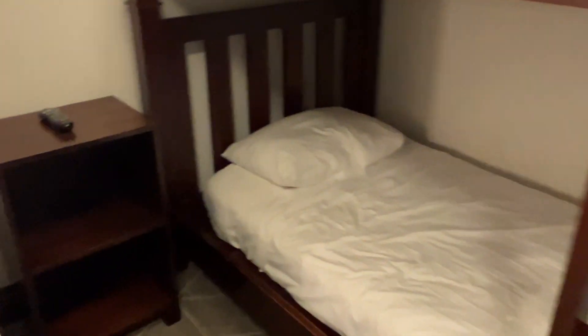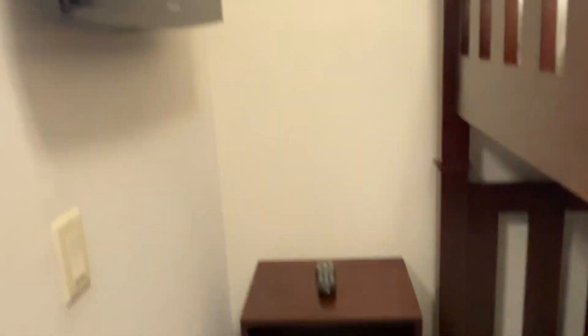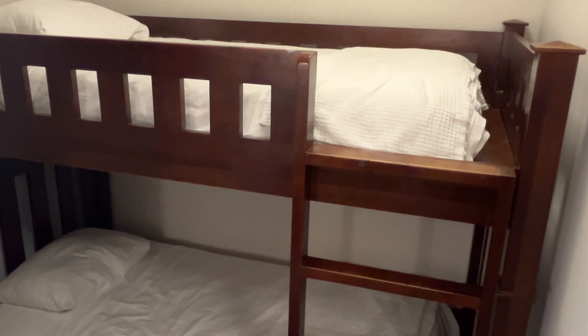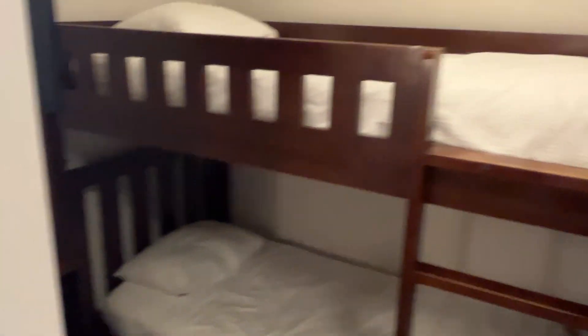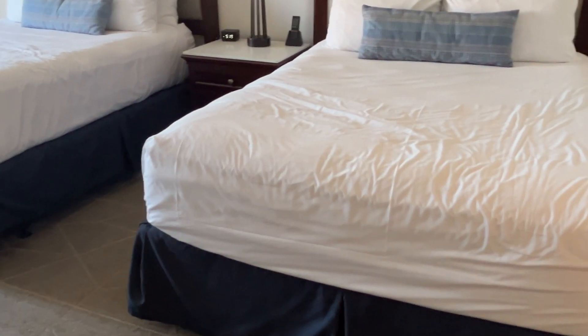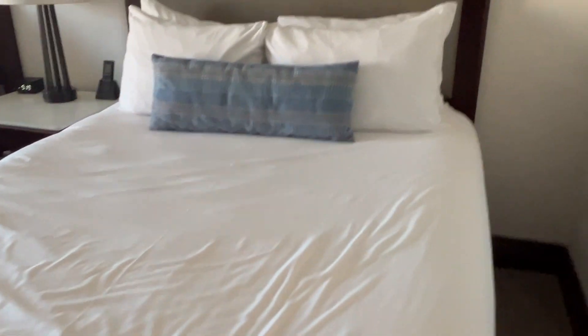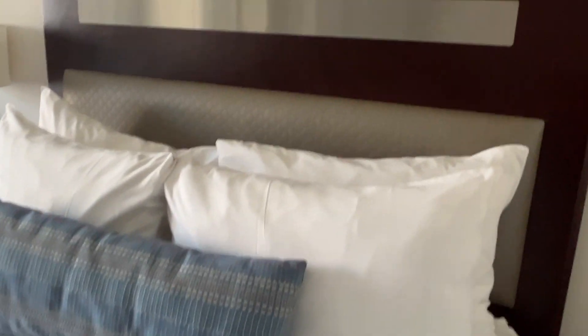The beds were really comfortable and we got a room with bunk beds for my kids, which was actually really great. That was an upgrade from the room we originally booked — they upgraded us once we got to the hotel and we didn't originally have the little second room with the bunk beds, but that turned out to be the best possible option for us. So if you do have kids, I highly recommend getting one of those rooms.